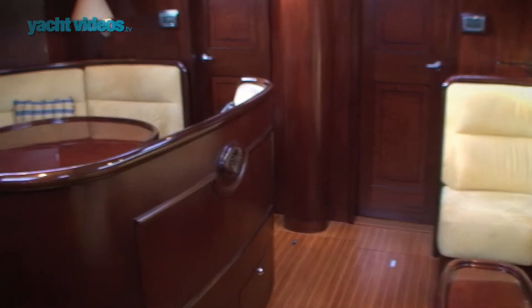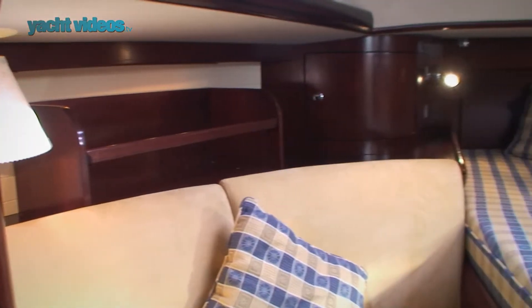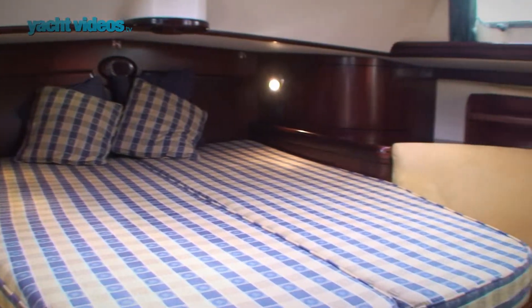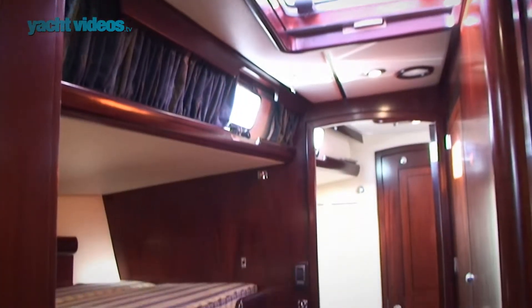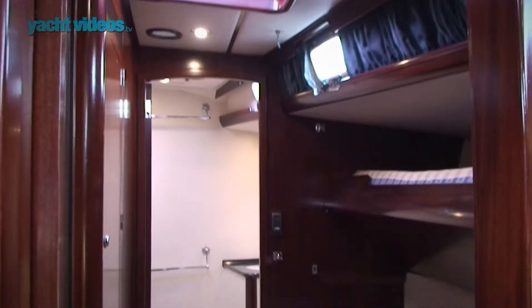She was designed and built for a family where they're all very actively involved in sailing. The owner's cabin is aft — a double cabin, very, very spacious with en suite. And then you've got two twin cabins, both with bunks on either side. And then up forward there's another twin cabin which can be used for crew or extended family.